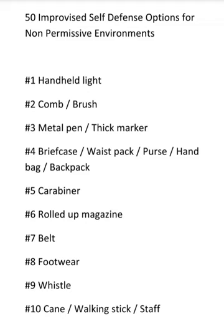Number one: a handheld light. You want a light that's going to be at least large enough that you can palm and have a little extra sticking out from your palm. Something in the realm of five to five and a half inches would be a good light at a minimum — a nice stout light. You can use it to identify a threat, blind a threat, disorient a threat, or use it as an impact weapon.